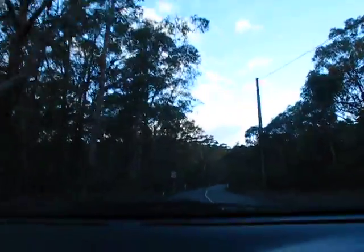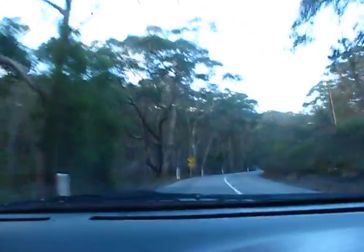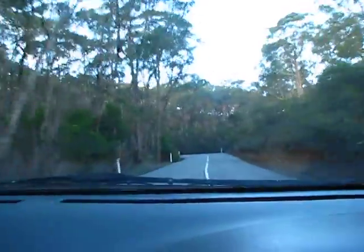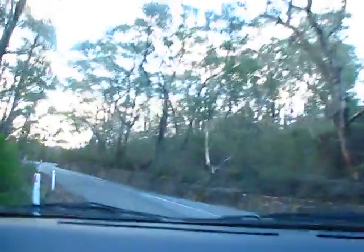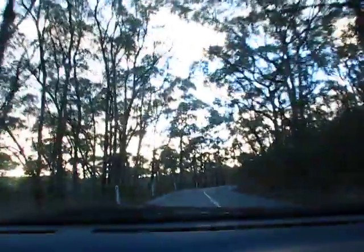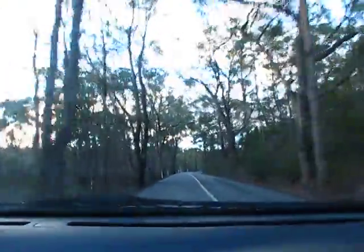Straight back up this road, I think we can get to the high point. It looks like it's been burnt out in the past season, so that'll be interesting — nice cleared surface there. As I said, we're rapidly rising now; I think we've already just got up about 100 feet.